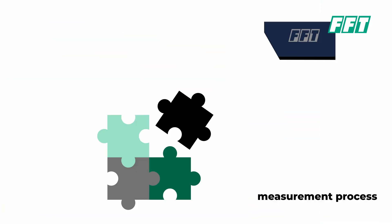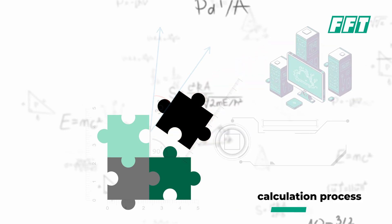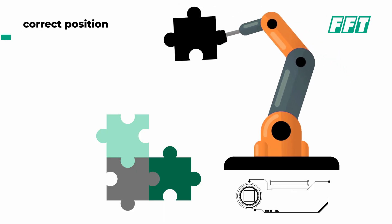The FFT Best Fit process is very easy to understand. The first process is the measuring process. The second process is the calculating process. And the third process is where the magic happens — the robot brings the part directly to its calculated position.